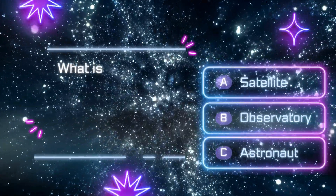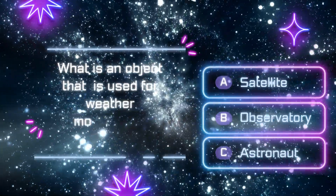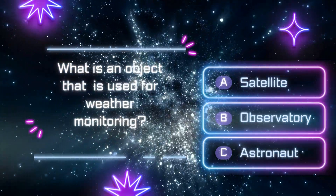What is an object that is used for weather monitoring? A. Satellite. B. Observatory. C. Astronaut.